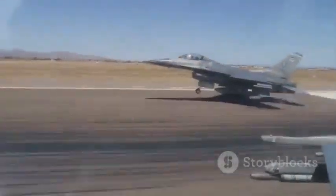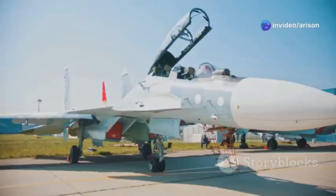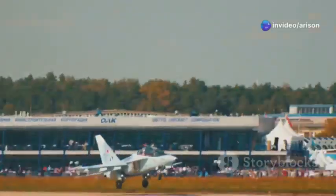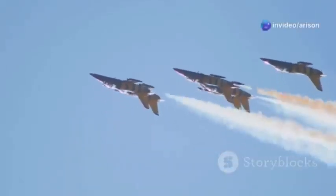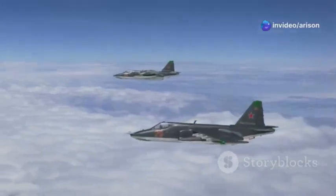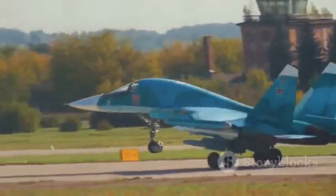Fighter jets are often associated with short-range missions, but the MiG-35 breaks that mold. With a range of 2,000 kilometers — about 1,240 miles — on a single tank of fuel, this jet can penetrate deep into enemy territory without the need for a tanker aircraft. This impressive range is a game-changer, allowing the MiG-35 to conduct long-duration patrols, strike distant targets, and provide air support far from its home base.